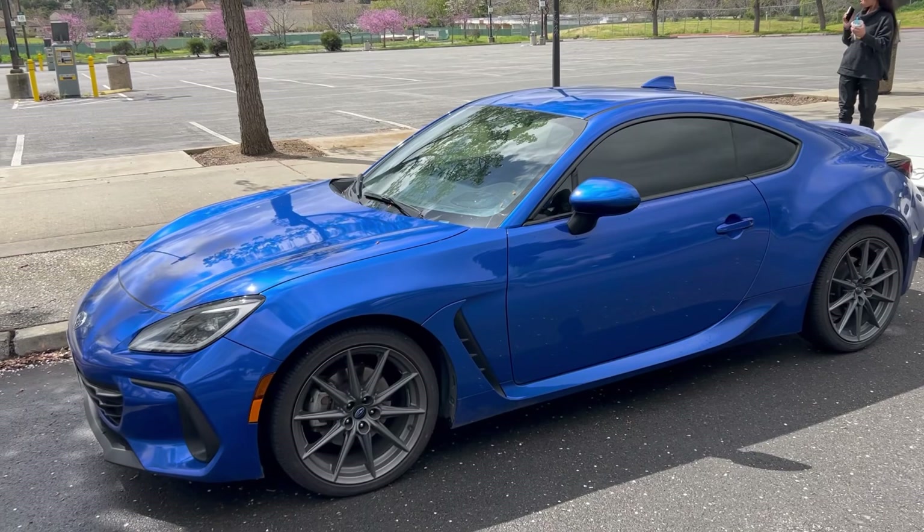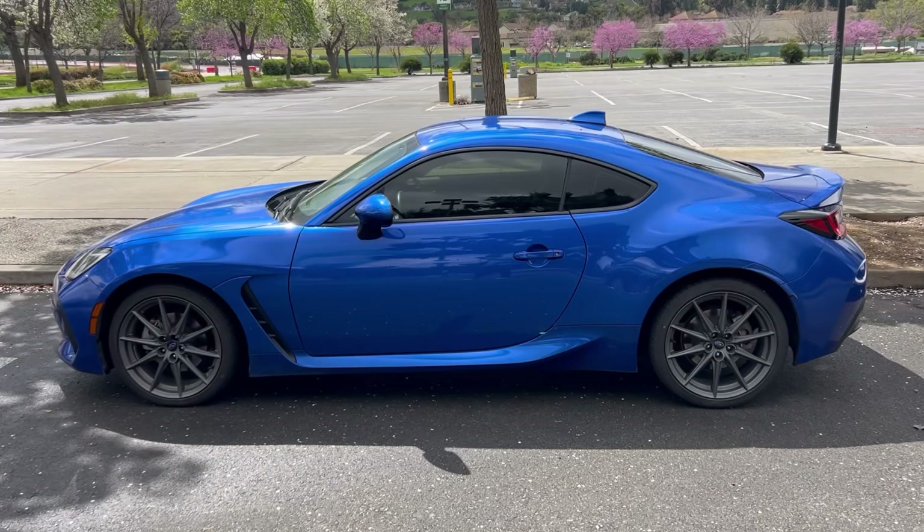Good afternoon you guys — today we got the two cars: the Subaru BRZ and the Mazda Miata. Two fairly similar cars. We're going to go ahead and go on a quick drive and take some pictures as well. The BRZ has a 2.4 liter boxer engine with some upgraded bits.